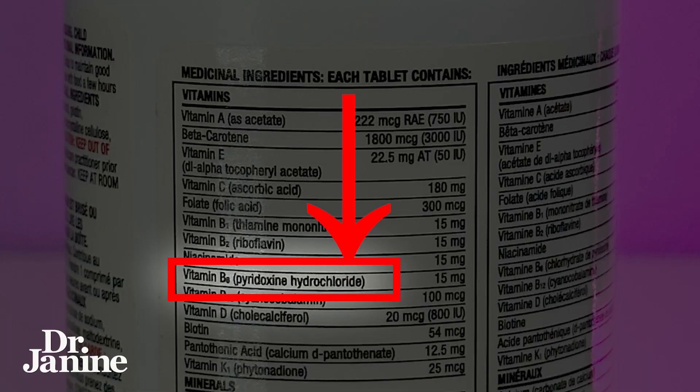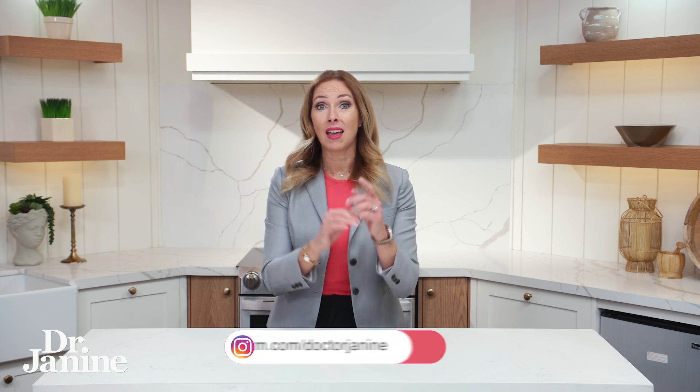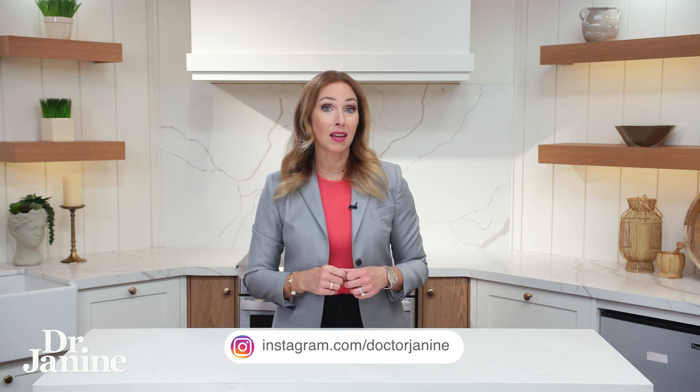This is something I definitely want you to check on your vitamin labels — whether it's your B6, your B complex vitamin, or even your multivitamin. Look at vitamin B6 and check the brackets. If it says pyridoxine hydrochloride, that's a fake vitamin B6.